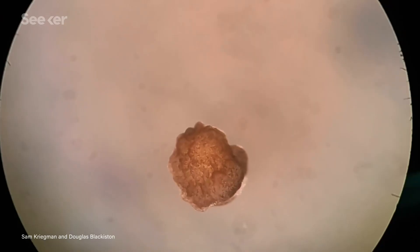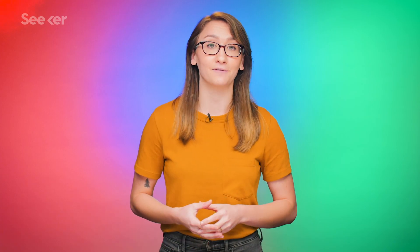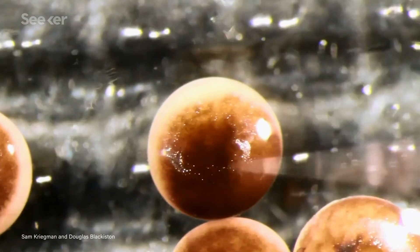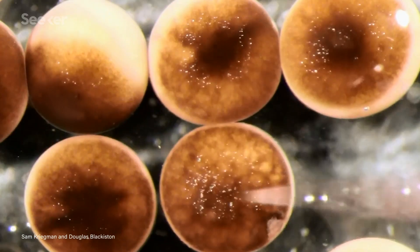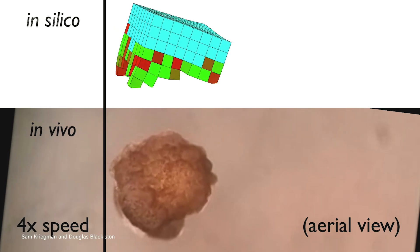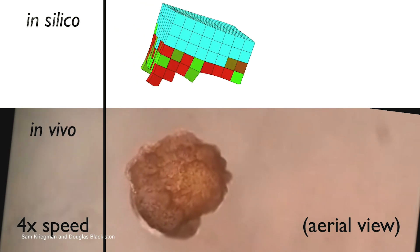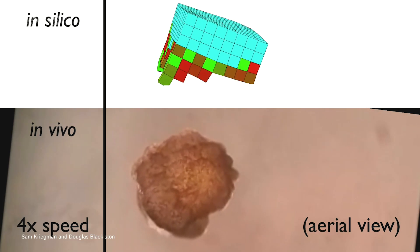Measuring less than a millimeter wide, these xenobots, as they're formally known, were created by researchers from the University of Vermont and Tufts University. Using stem cells harvested from the embryos of the African clawed frog and a sophisticated computer algorithm, they generated a blueprint design that allowed the team to build a new form of life that has never existed before.